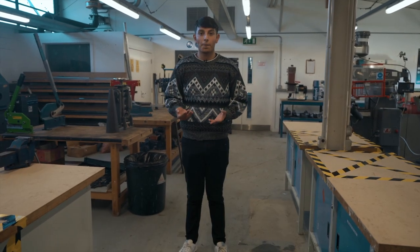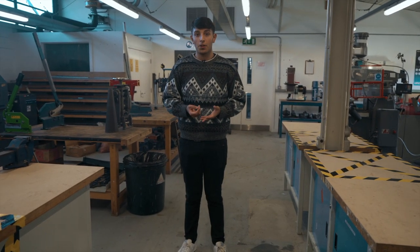We also have more work benches for metal fabrication. These are also bookable on SISO.